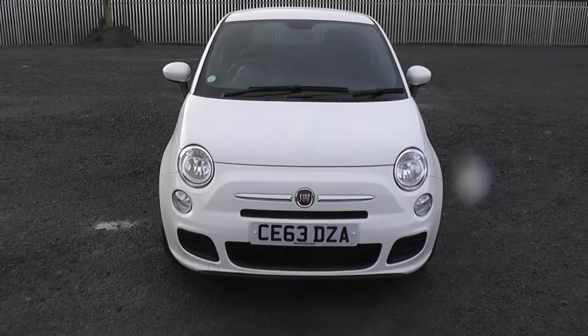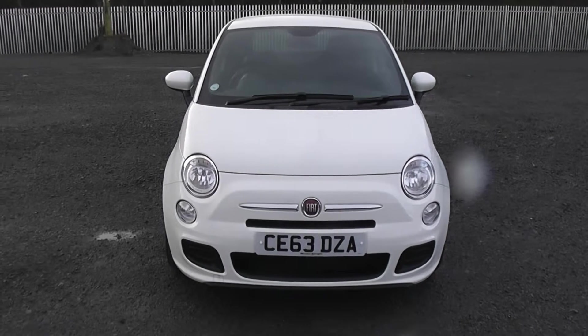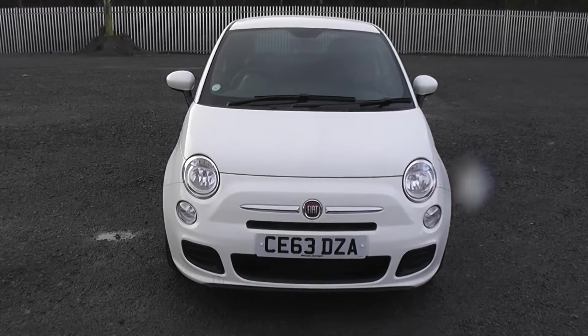Welcome to Wessex Garages on Penarth Road in Cardiff. Here today we have a Fiat 500S. This car comes on a 63 plate and is in the Boston Over white colour.